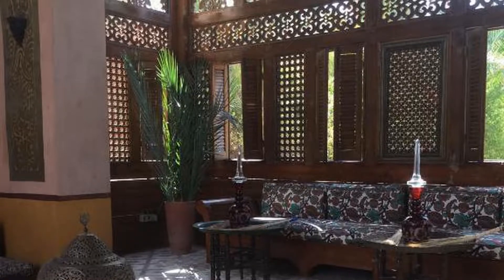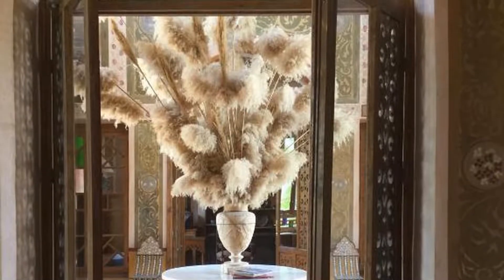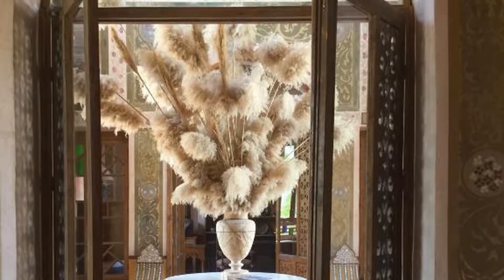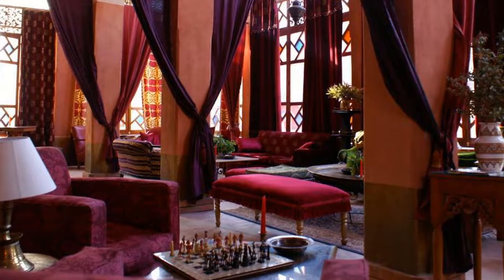Al Mudira Hotel is located in the beautiful area of Luxor. Room prices start from $200. If you want to get more information or book Al Mudira Hotel, check the link in the description of this video. Choose your hotel wisely.